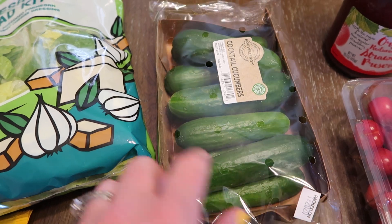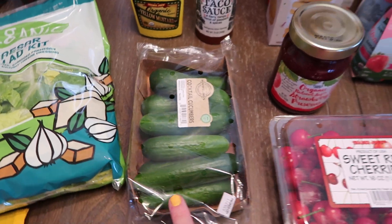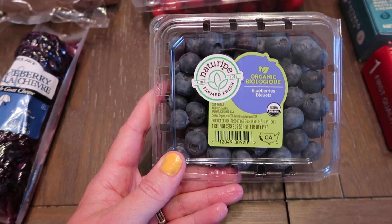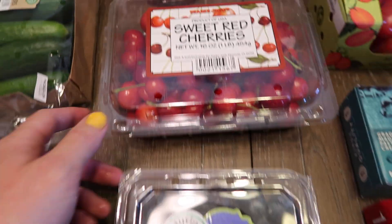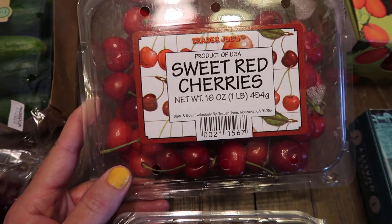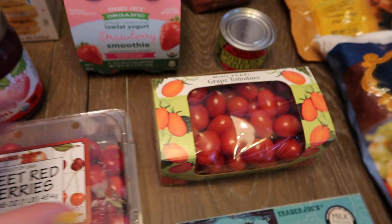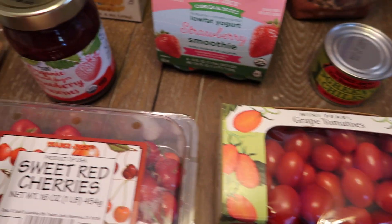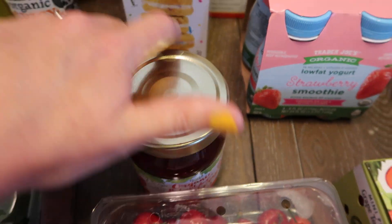I got some cocktail cucumbers — I'm going to try my hand at making pickles, so I thought these were the perfect size. I'll update you and let you know how that goes. We got some organic blueberries — look at how juicy those are. Cherries are in season so we got a big thing of sweet red cherries, and also some mini grape tomatoes. My kids devour these.